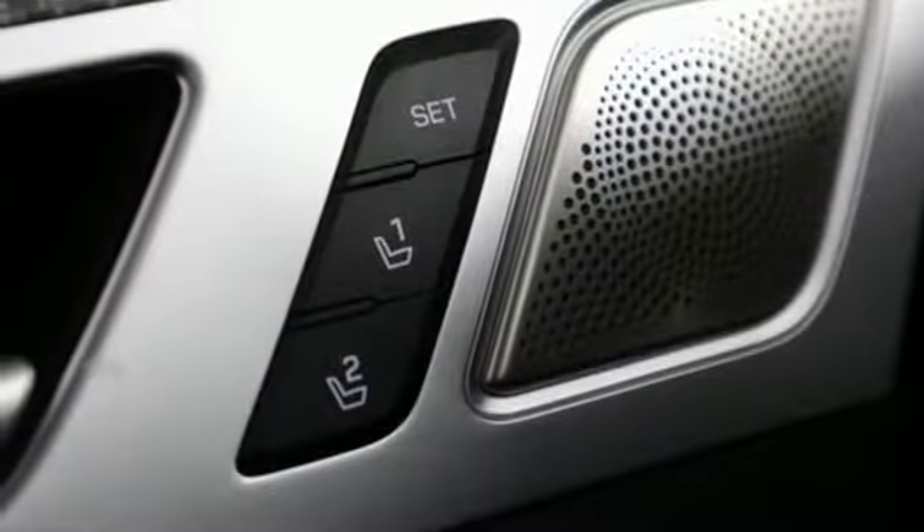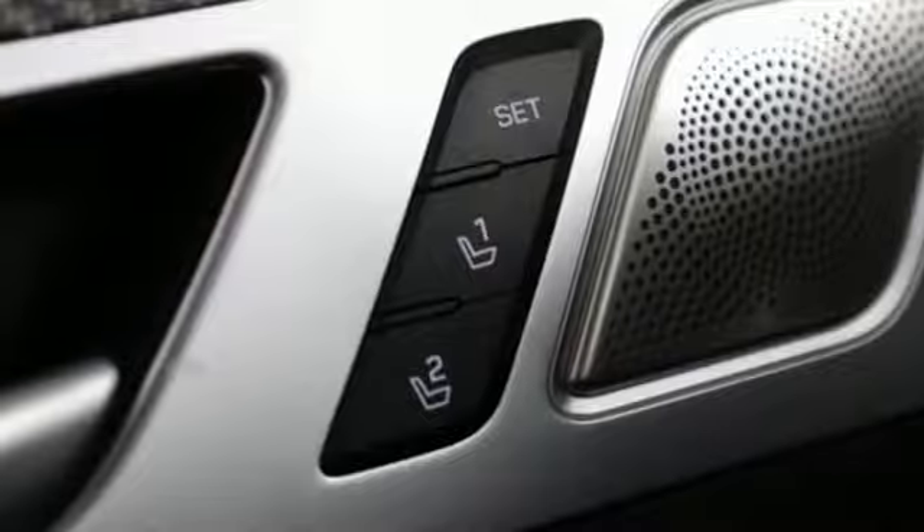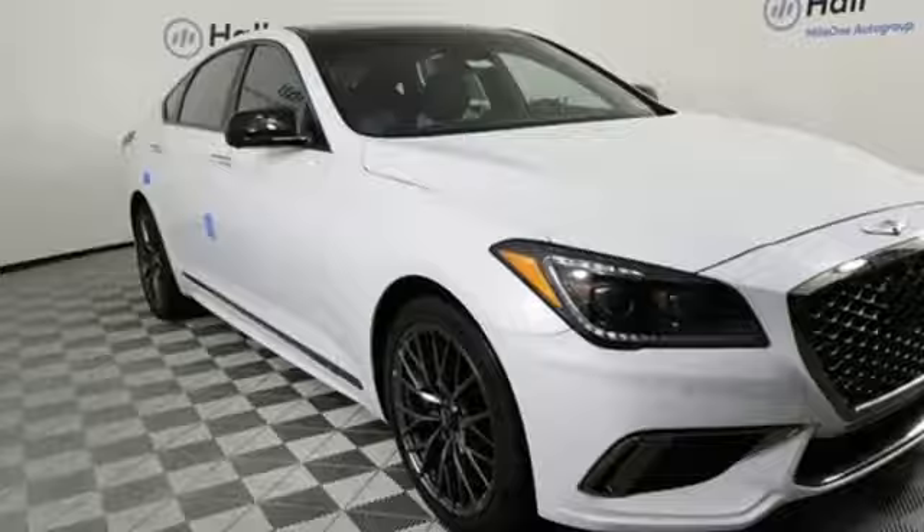External memory control, dual zone climate control, height adjustable automatic suspension, auto dimming rear view mirror, and twin turbo V6 engine.